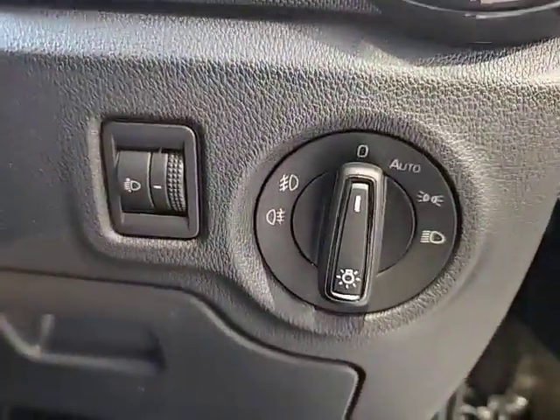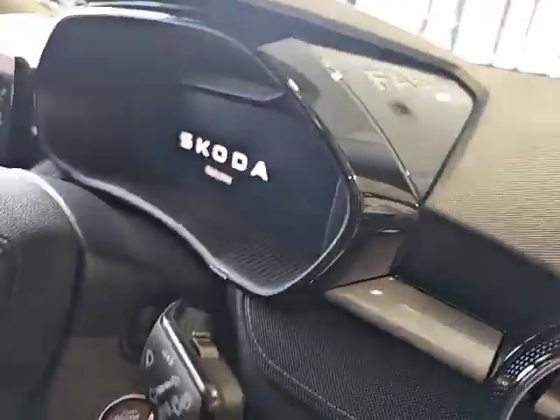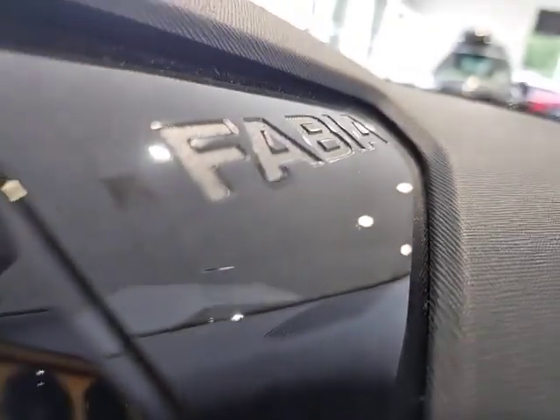Headlight switch with automatic headlights, and embossed on the dashboard you've got the nice Fabia logo.